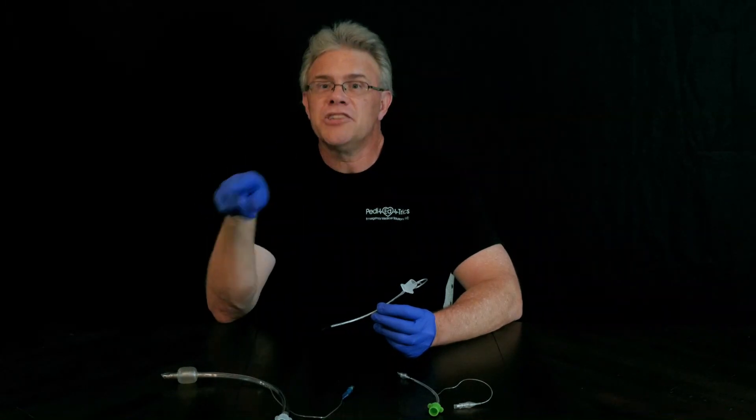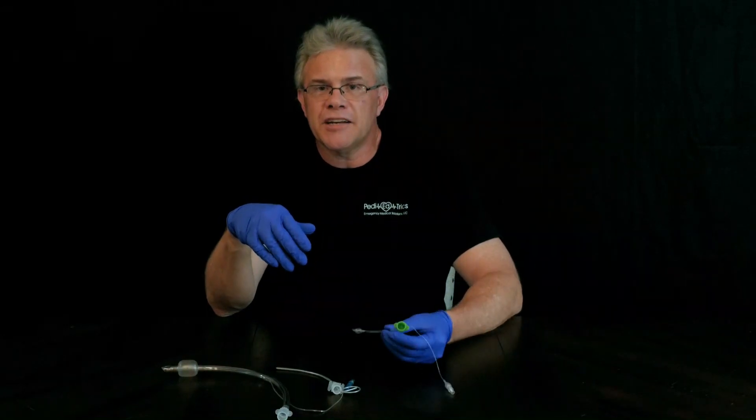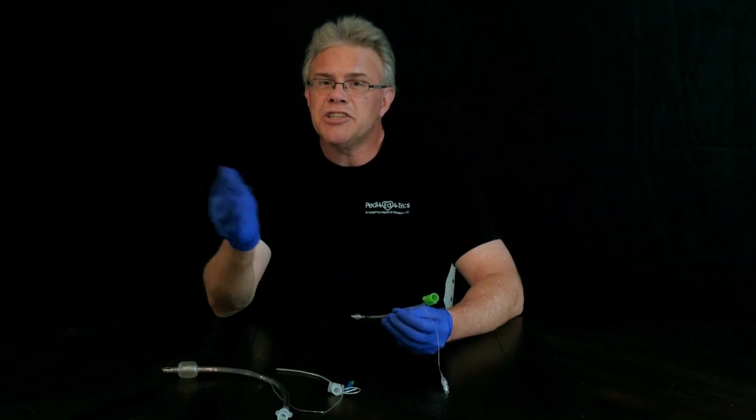That's changing. More recently, EMS and the ER have caught up with pediatric ICU and anesthesia — you can use cuffed tubes in kids. And if you talk to more and more Peds ICU docs, they're actually saying they want you to use a cuffed tube if you've got it.